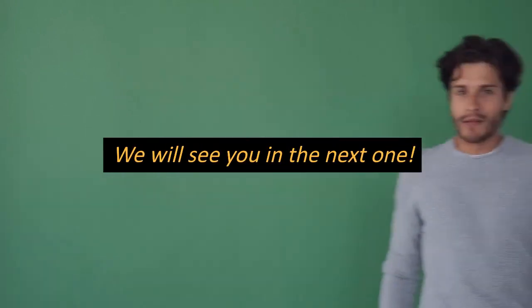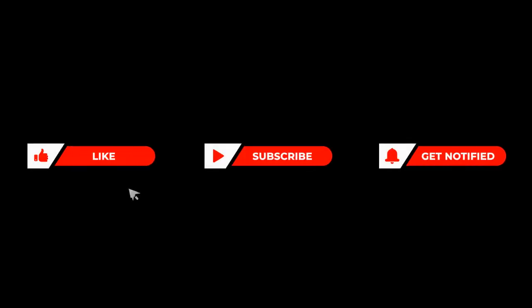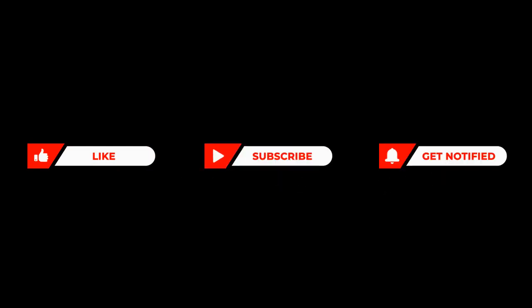Thanks for watching and we'll see you in the next one. Also, don't forget to hit the like, share, and subscribe buttons for more health and wellness content. Toodles!